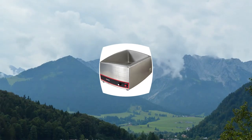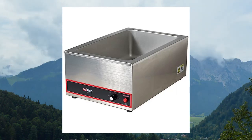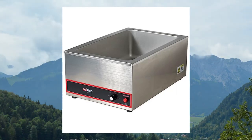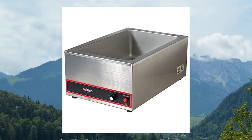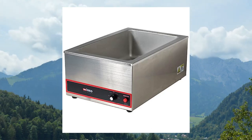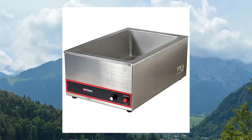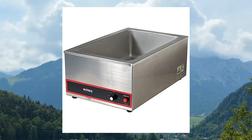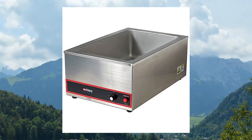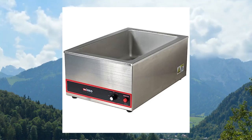Winco FWS500 commercial portable steam table food warmer, 120V, 1200W. Outside dimensions: 22.5L x 14.5W x 9.5H. Inside dimensions: 20L x 12W x 6D. ETL listed for electrical safety and conforms to UL 197.